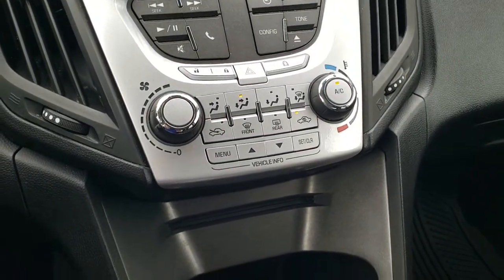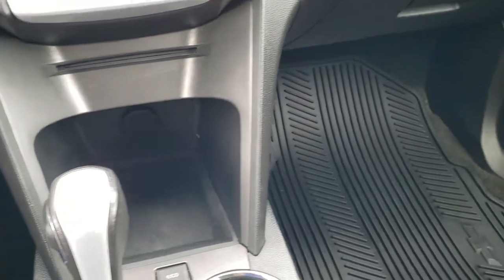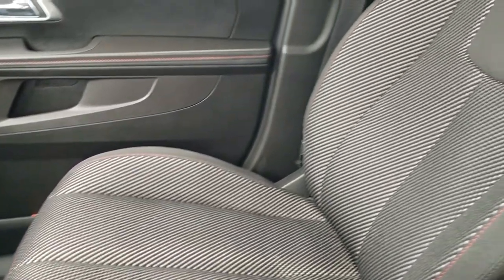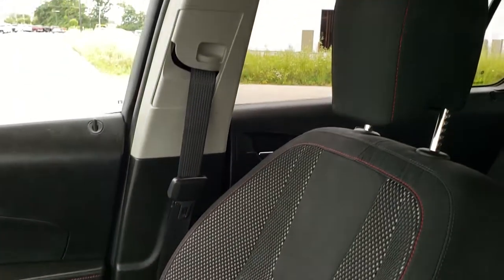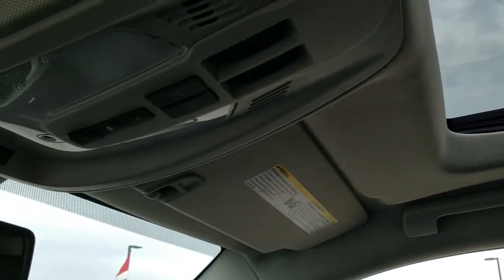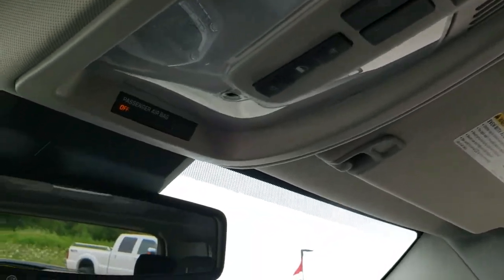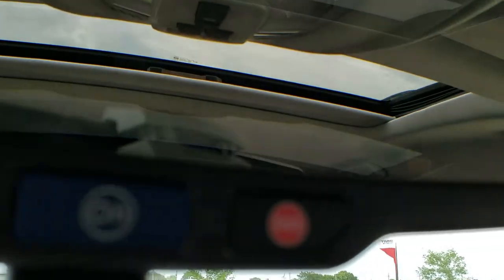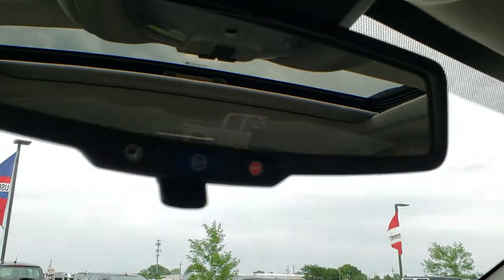You have got your climate controls, automatic transmission, and the passenger side floor mat and seat are in excellent shape — no rips or tears. This one does come with the power sunroof, map lights, and OnStar capabilities in the rearview mirror.